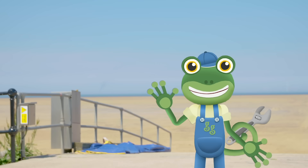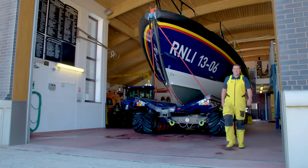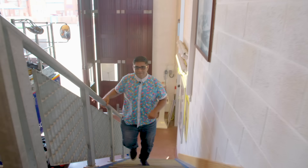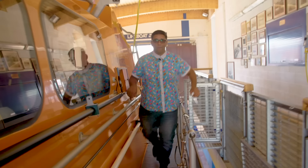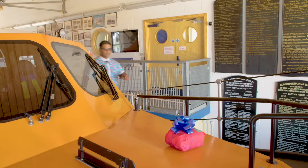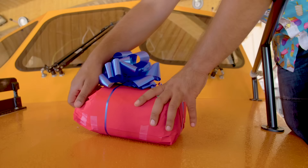Oh hi Andy! You haven't seen any treat boxes round here have you? As a matter of fact they have – have a look on deck! Hey Gecko, I've found one! Let's see what's inside! It's a huge bottle of my favourite sauce! Good job Mr T!